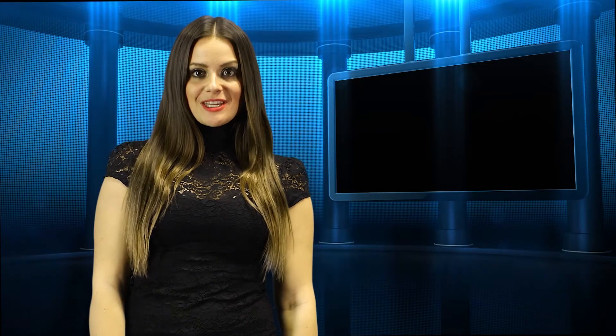The use of garlic and other herbs. We will let our alchemy expert, Rosemary, cover the basics. Hi, my name is Rosemary and I am the alchemist here.